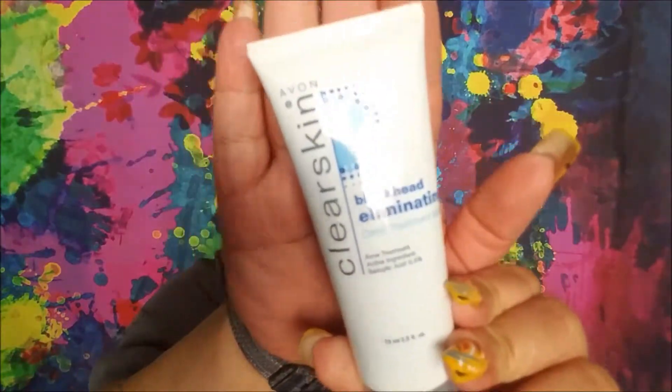For Budget Beauty, I chose the Avon Clear Skin Blackhead Eliminating Deep Treatment Mask. I got it in a kit with the cleanser. This is a more affordable purchase — that's what Budget Beauty was about. Drugstore prices.